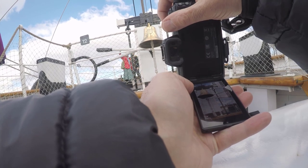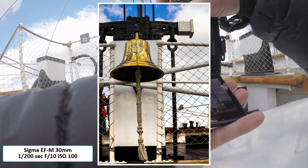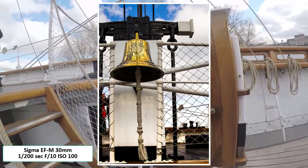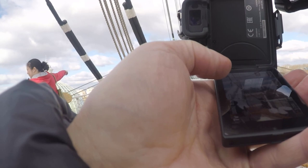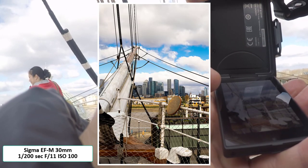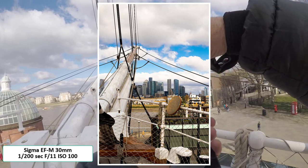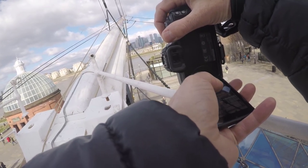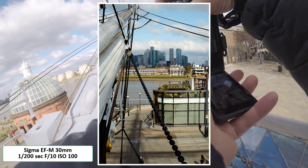We got onto the Cutty Sark and started taking some photos around it. I've got this one of the bell, which I thought was quite nice — I quite like the colour of it. Then I went up to the top and saw the idea of framing the cityscape through the bow of the boat. That seemed to come out quite well with all the colours of the sky. Then I moved around and took another one, using the boat as a frame.